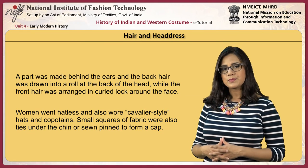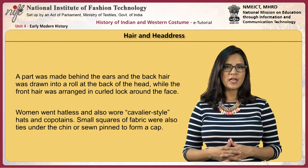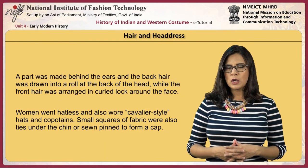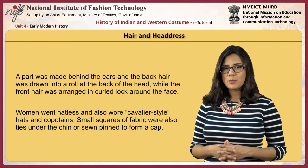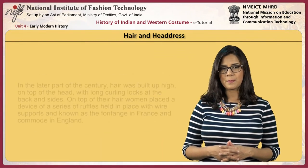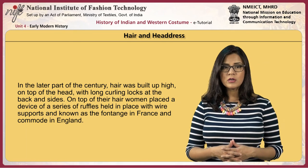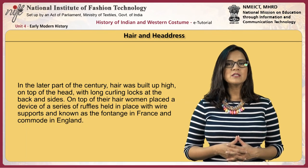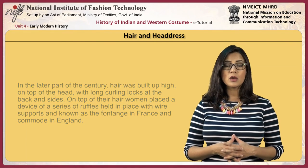A part was made behind the ears and the back hair was drawn into a roll at the back of the head, while the front hair was arranged in curled locks around the face. Women went hatless but also wore a cavalier-style hat and copintank. Small squares of fabric were tied under the chin or pinned to form a cap. During the later part of the century, hair was built up high on top of the head with long curling locks at the back and sides. On top of the hair, women placed a device of a series of ruffles held in place with wire supports, known as the fontange in France and the commode in England.